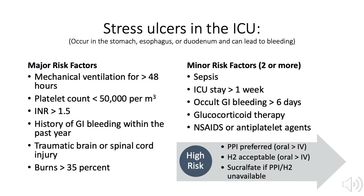Stress ulcers are common in ICU patients with major risk factors or more than one minor risk factor. Major risk factors include mechanical ventilation for greater than 48 hours, platelet count less than 50, INR greater than 1.5, a history of GI bleeding within the past year, traumatic brain or spinal cord injury, and burns greater than 35% of total body surface area.